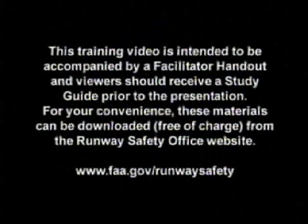This training video is intended to be accompanied by a facilitator handout, and viewers should receive a study guide prior to the presentation. For your convenience, these materials can be downloaded free of charge from the Runway Safety Office website.